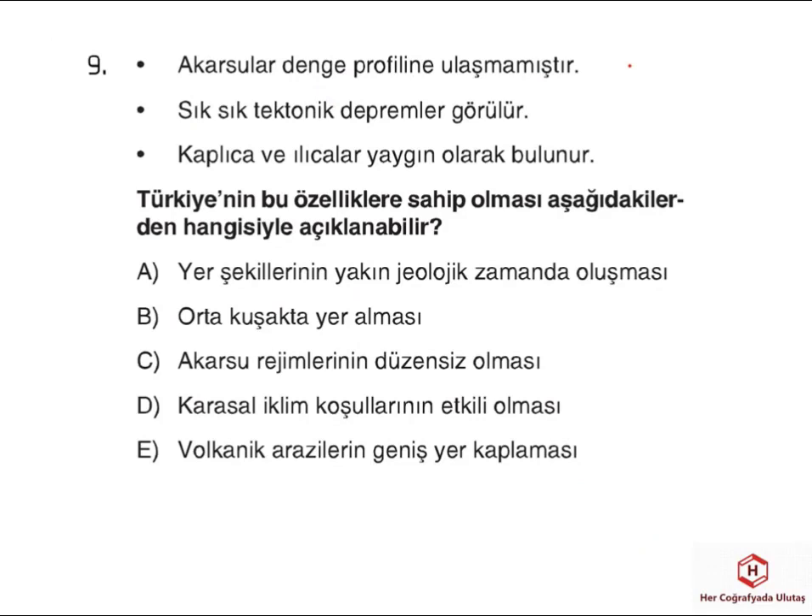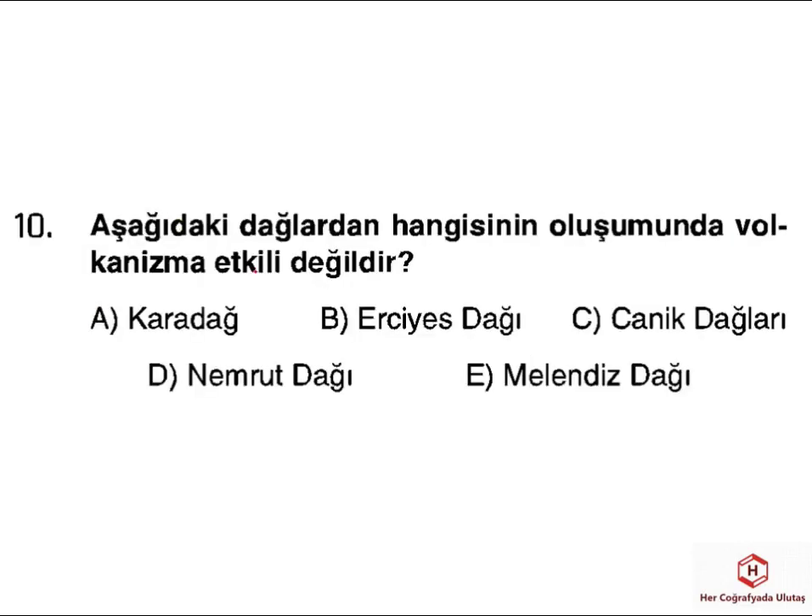Dokuzuncu sorumuzda Türkiye'de akarsuların denge profiline ulaşmamış olması, sık sık deprem yaşanması ve fay hatları üzerinde kaplıca ve ılıcaların fazla olması ele alınmış. Bu özelliklerin ortaya çıkmasında en önemli etken Türkiye'nin genç oluşumlu bir ülke olmasıdır. Onuncu soruda ise hangi dağın oluşumunda volkanizmanın etkili olmadığı sorulmuş. Karadağ, Karacadağ, Nemrut, Erciyes ve Melendiz gibi dağların oluşumu volkanikken Canik dağların oluşumu kıvrımlı bir yapıya sahiptir. O yüzden doğru cevabımız C şıkkıdır.